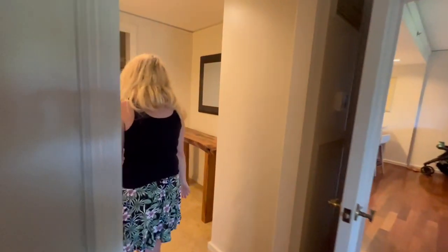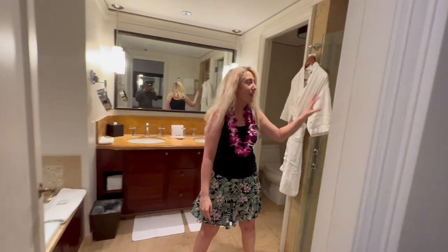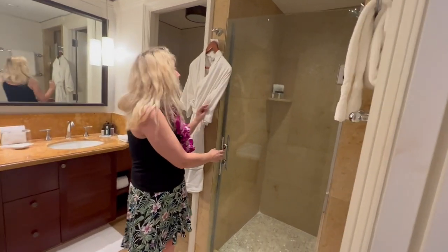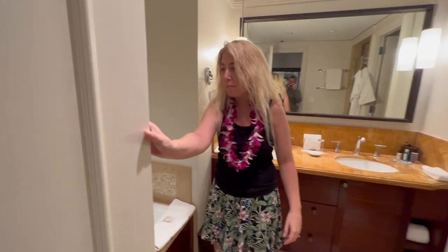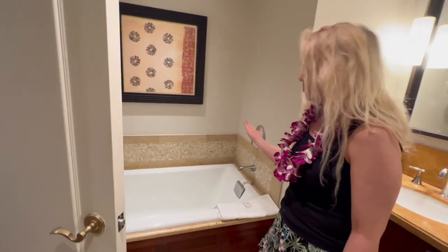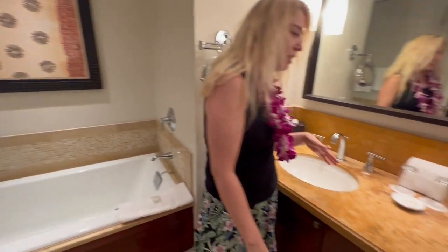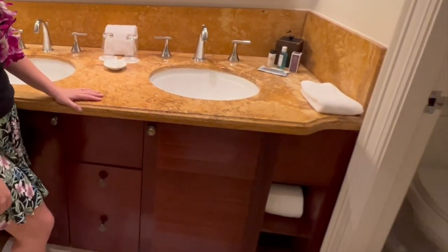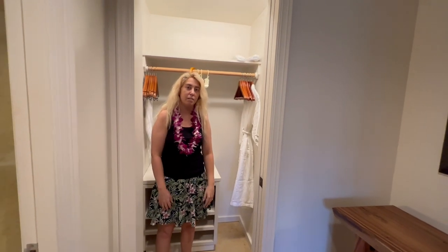Let's go check out the bathroom. This is really cool. We have an amazing shower. We have robes — I think every room comes with robes. We also have a soaking tub right here; we'll probably spend some time here. And then his and hers sinks right here. The bathroom is separate from everything, which is good. And a walk-in closet — pretty big for a hotel closet.